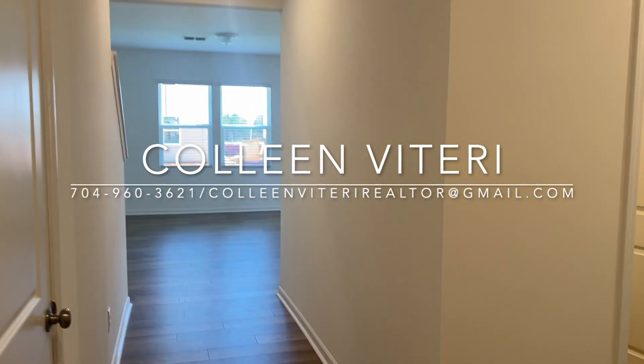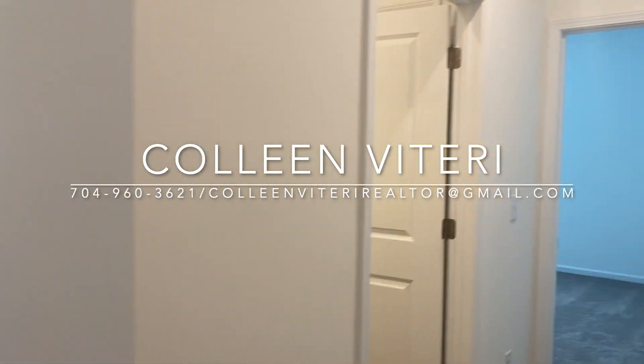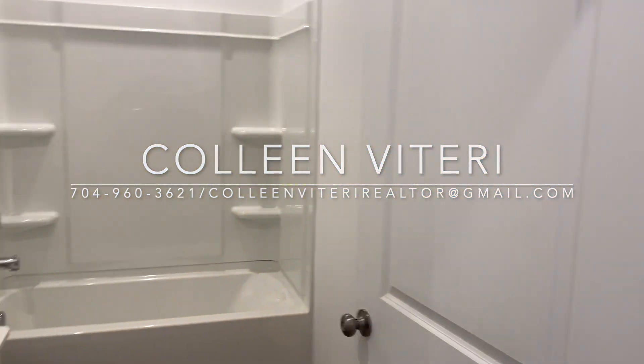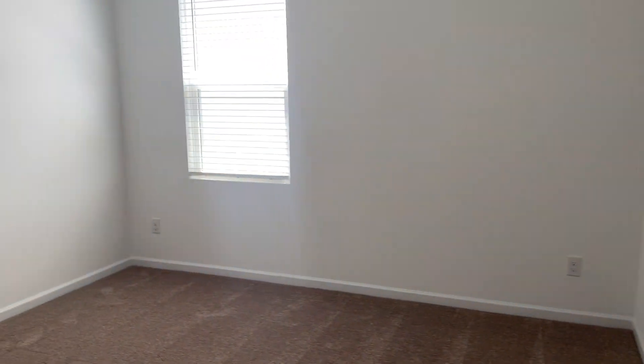I am entering the Raven model. This is four bedrooms, three full baths, and as you can see, the first bedroom and full bath is down on the main floor.